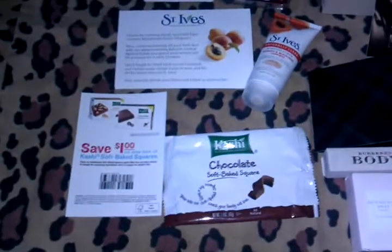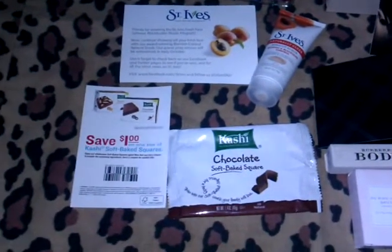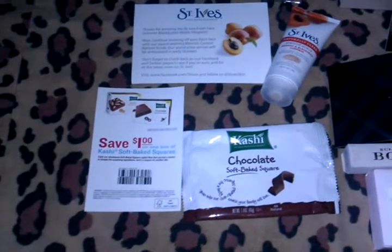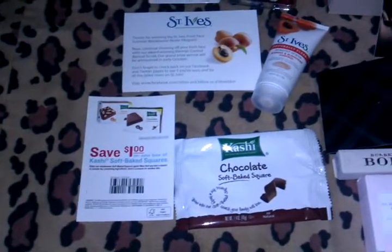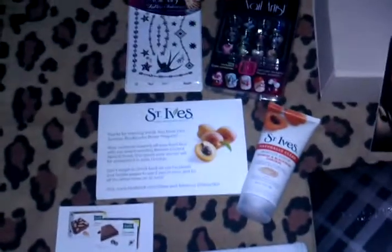So let's get started. First is this Kashi Chocolate Soft Baked Square, and I received this from the Facebook page along with a Dollar Off Coupon, which doesn't expire until the end of this year, which is always great. And I actually did like that bar.